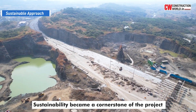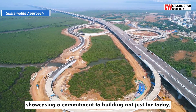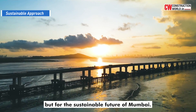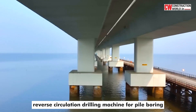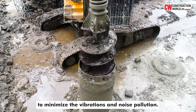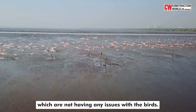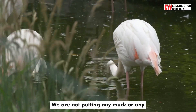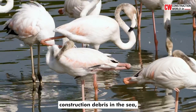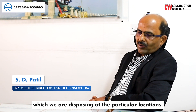Sustainability became a cornerstone of the project, showcasing a commitment to building not just for today but for the sustainable future of Mumbai. We have used state-of-the-art equipment such as reverse circulation drilling machines for pile boring to minimise vibrations and noise pollution. We have fixed environmentally friendly lights which do not cause issues with birds. We are not putting any muck or construction debris in the sea, disposing of it at designated locations.